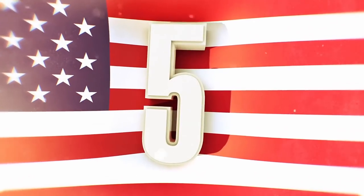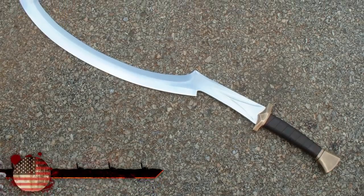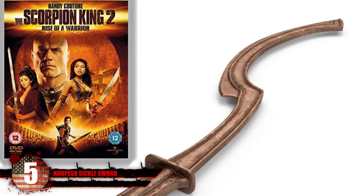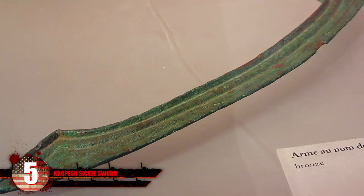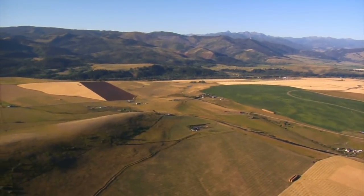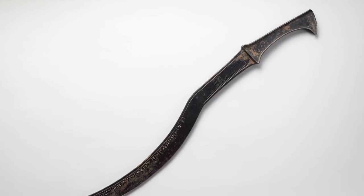Number 5: The Kopesh Sickle Sword. One of the first designs for an ancient sword, the Kopesh Sickle Sword might have been seen in the Scorpion King movies. The sickle design comes from a tool farmers used in ancient Egypt to cut grain, so it should be useful if you decide to establish an agricultural settlement. Although it was typically made from bronze in ancient times, modern-day steel versions can do a lot of damage against zombies.